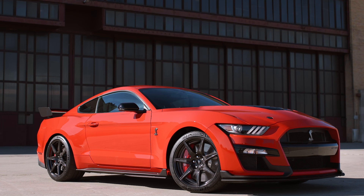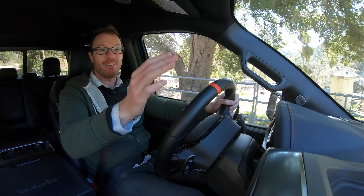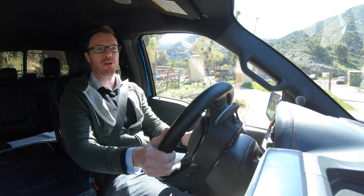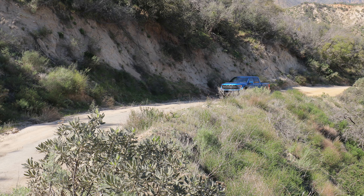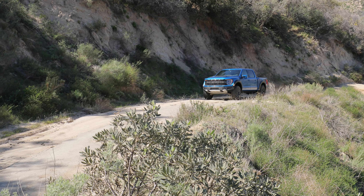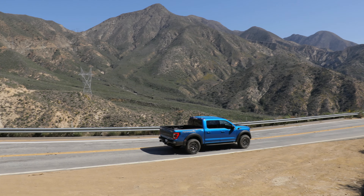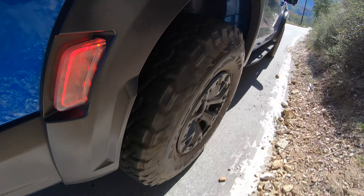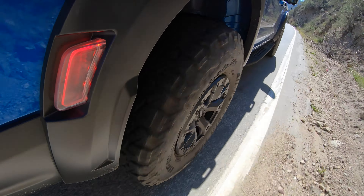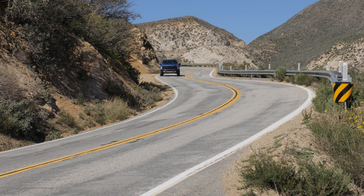If the Raptor appeals to you — and frankly, it should, it's a really nice package — but you just want more performance, rumor around Dearborn is that Ford is dropping a big supercharged V8 under the hood and calling it the Raptor R. With a theoretical 700-plus horsepower — that same engine in the Mustang GT500 cracks 760 horsepower — this thing would be an absolute blast. We already get wheelspin off the line in first gear, so chuck an extra 300 horsepower at it and it'd really be cooking.